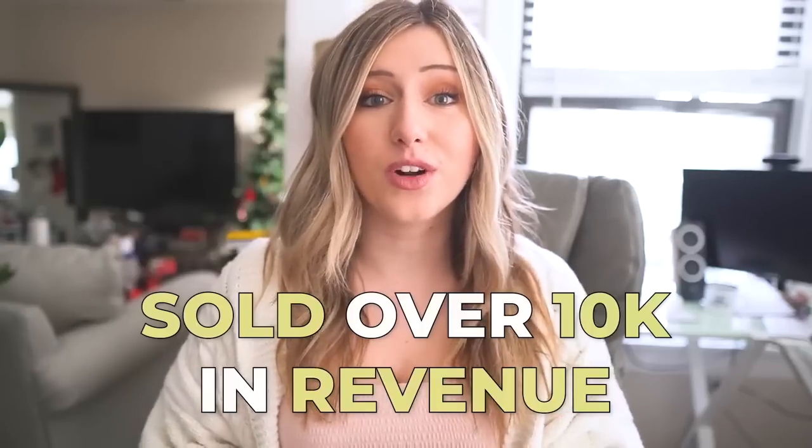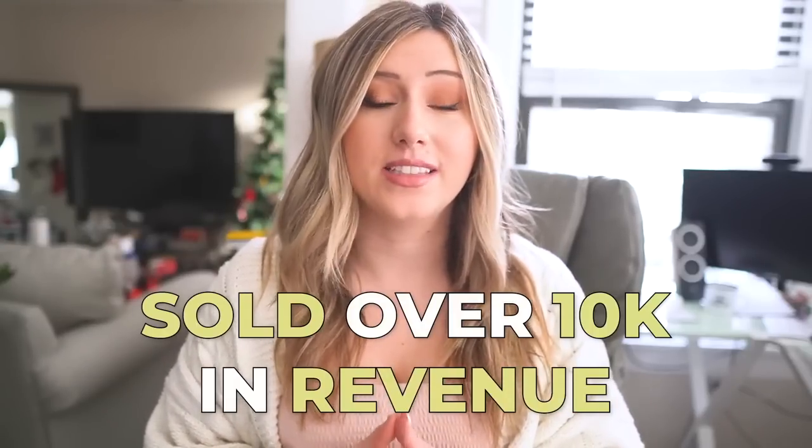This video is going to be specifically centered around one of what I believe is the most profitable quarter one niche, which is St. Patrick's Day. The reason why this is such a profitable niche is that even making designs for t-shirts that just have a shamrock on it — I have seen that sell over $10K in revenue on Etsy.